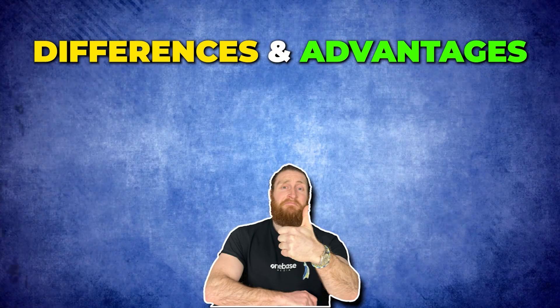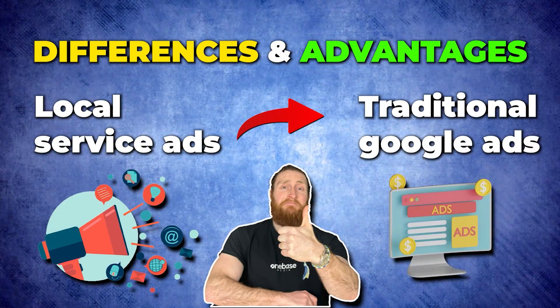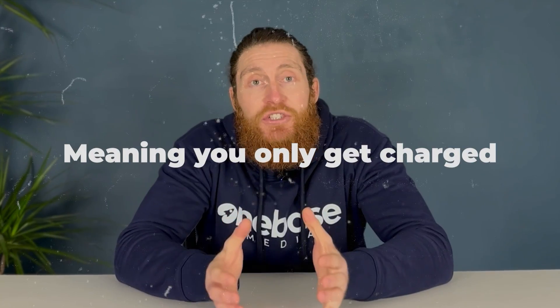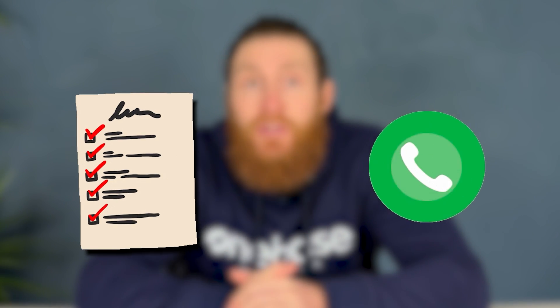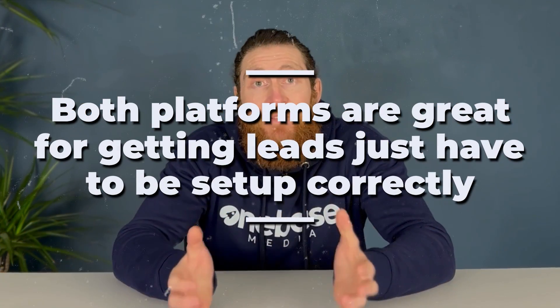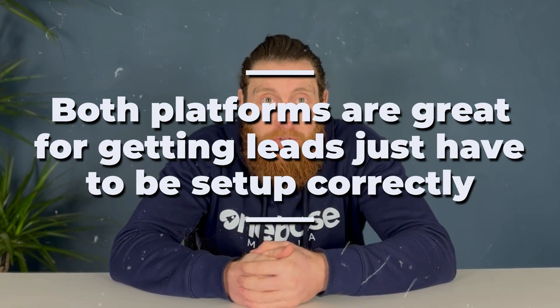So what are the differences and advantages of local service ads over traditional Google ads? The major difference is that local service ads work on a pay-per-lead model, meaning you only get charged when someone calls you or messages you. With traditional Google ads, you get charged whenever someone clicks on your ad — it doesn't matter if they fill out a form or give you a call. In our experience, Google ads convert at around 10 to 20% from click to call. So if you're paying £5 to £10 a click, it can add up if people are clicking and not calling. We find both platforms are great for getting leads, though — they just have to be set up correctly.